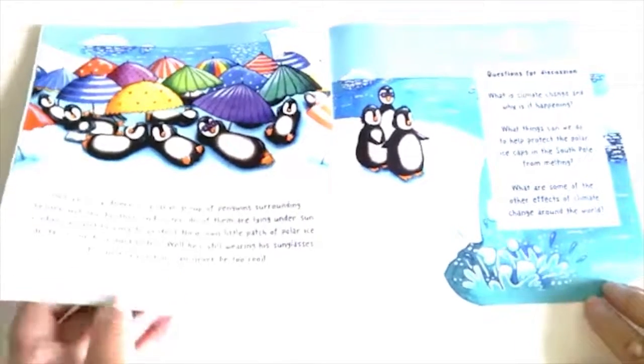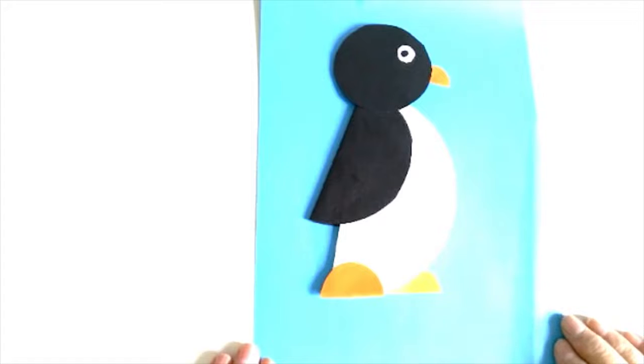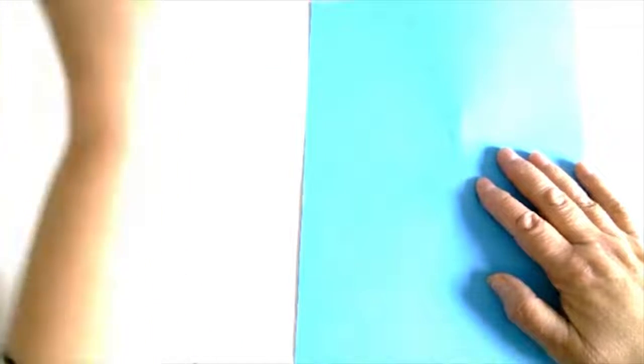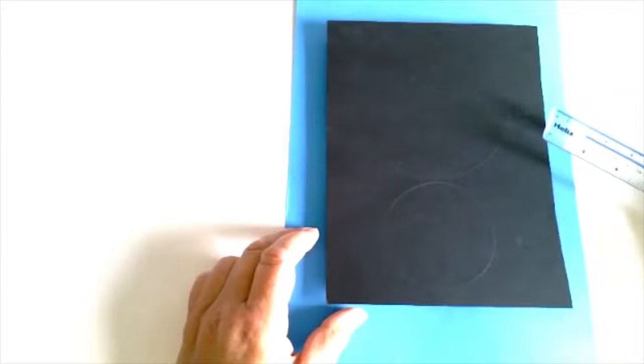So right now we are going to make our own Penny the Penguin. Let me show you what we can do. For our Penny the Penguin we need some blue card, a paper plate — one of the small ones if you can get hold of it, roughly measuring around 15 centimetres — and some black card. On our black card we need to draw a circle of about 11 centimetres and another circle of around 8 centimetres. It doesn't have to be exact.